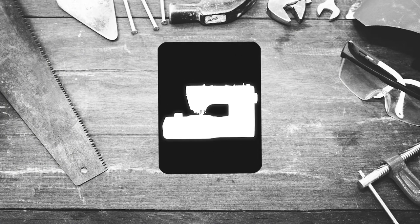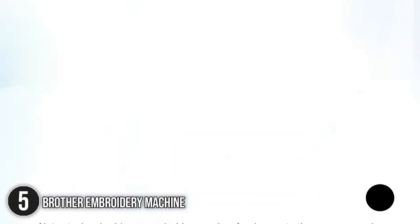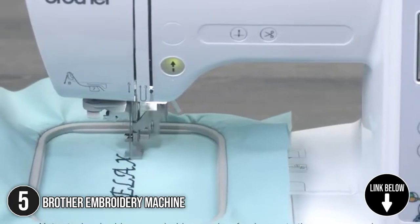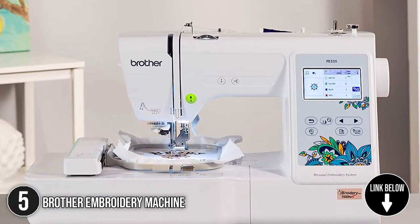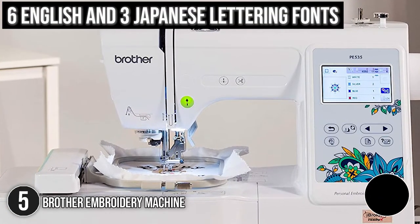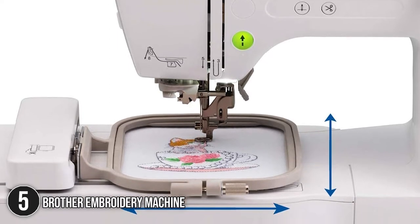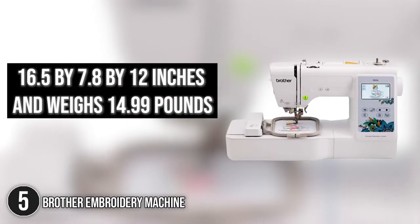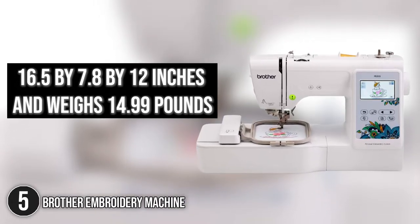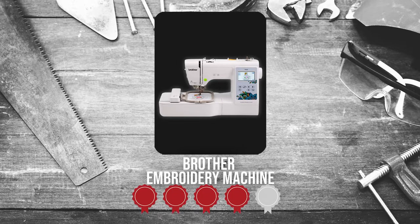The fifth best of Brother on our list is the Brother Embroidery Machine. It has 80 built-in embroidery designs such as ones for kids, holidays, nature, and many more. It also has 6 English and 3 Japanese lettering fonts that allow you to personalize your creations. It measures 16.5 x 7.8 x 12 inches and weighs 14.99 pounds. TrustedShoppingGuy.com has awarded the Brother Embroidery Machine a four-badge rating.